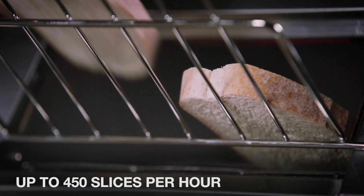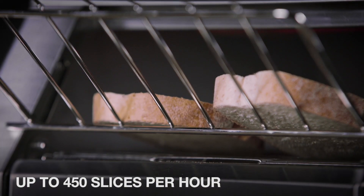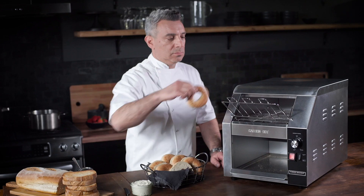This 1800 watt machine can toast up to 450 slices per hour. The extra large three inch opening can accommodate thick breads and even bagels.